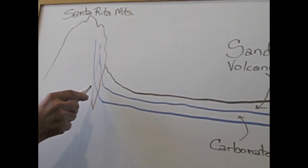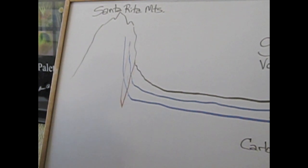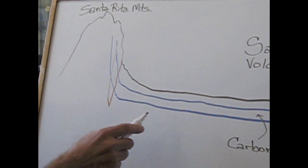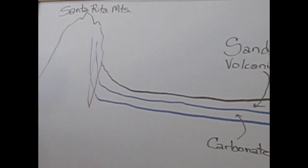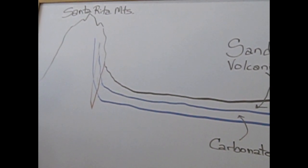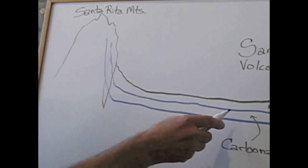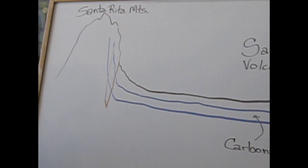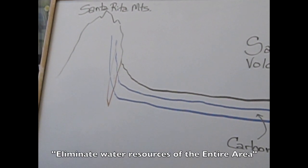The most important point is that the open pit mine will go through the carbonate rocks to a level that is considerably lower than the level of those rocks underlying the Senorita Plain. The potential, therefore, is that there can be drainage into the open pit that will dewater partially or even completely the carbonate rocks — dry up wells, dry up springs — and eliminate the water resource of the entire area.